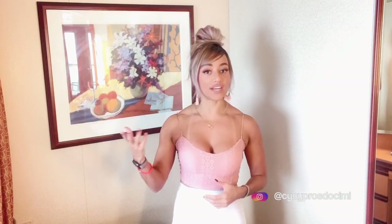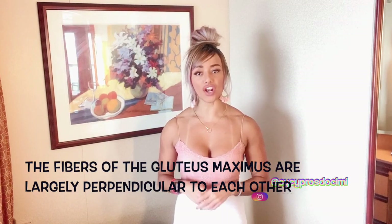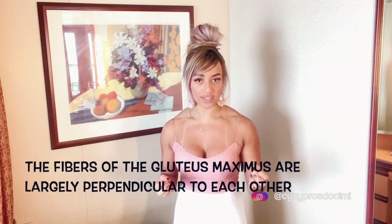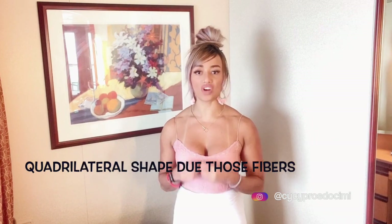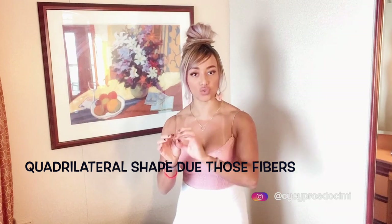It is large and powerful because it has to keep the trunk in the erect posture the whole time. It is an anti-gravity muscle that aids in walking upstairs. The fibers of the gluteus maximus are largely perpendicular to each other, that's why it has a quadrilateral shape — it's kind of squarish, not round.